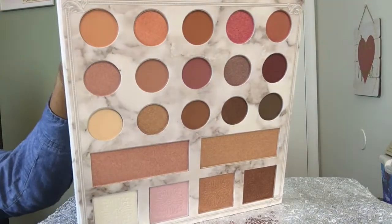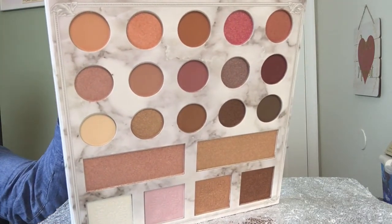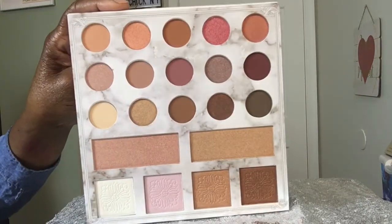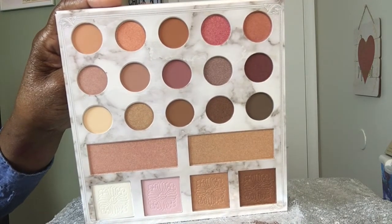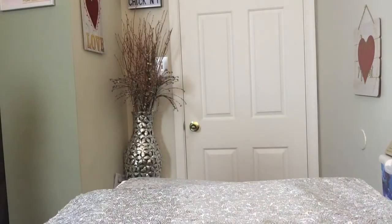Look how pretty these colors are. It's 21 color eyeshadows, and then there are highlighted palettes on the bottom. There are shimmers in here as well - mattes and shimmers. $17.99, you cannot go wrong, guys. So if you see this palette at TJ Maxx, try to pick it up. You can find her on YouTube. Beautiful, beautiful palette.